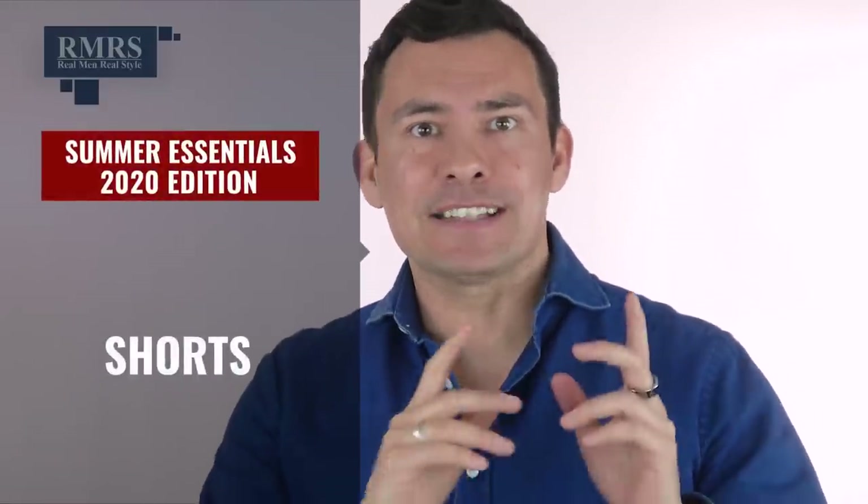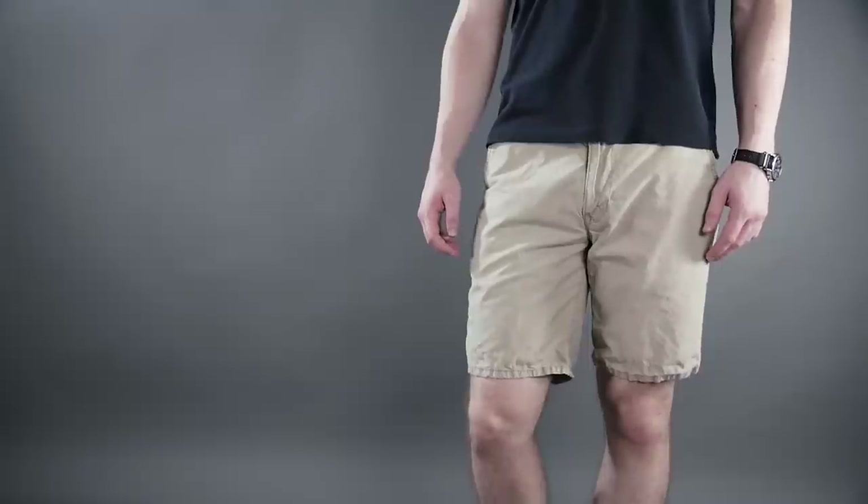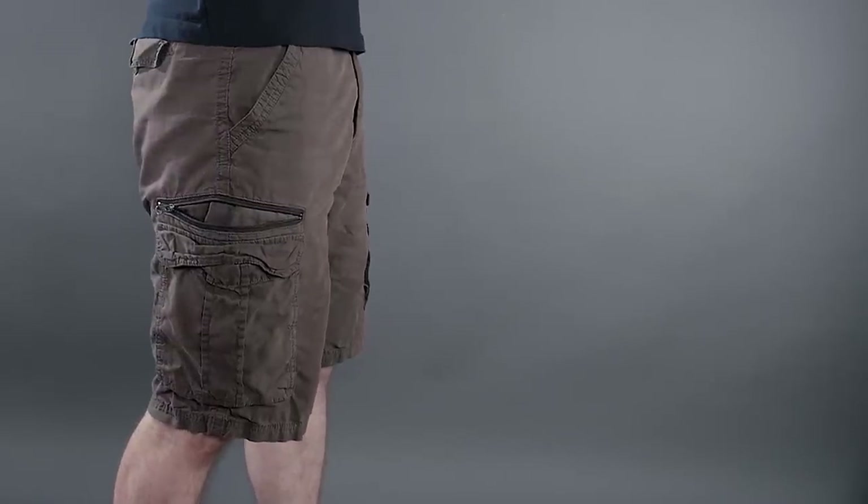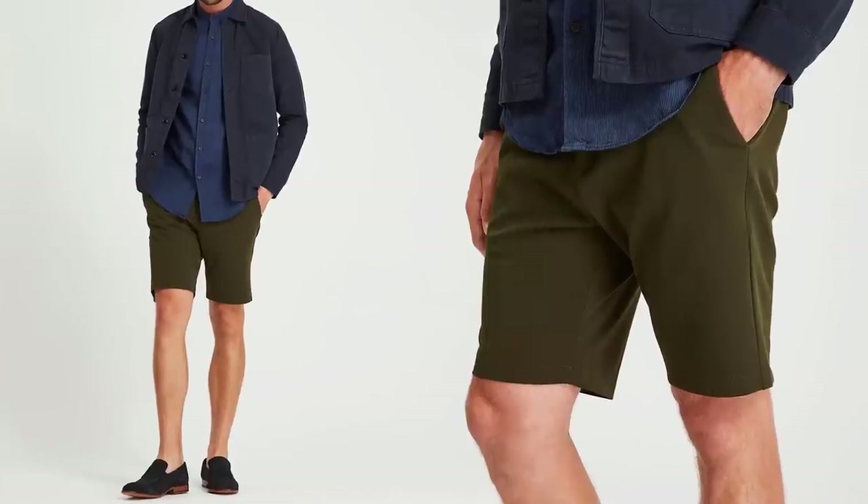Now let's talk about trouser options: shorts, chinos, and tropical weight trousers. For shorts, the key is: are they appropriate, is the fit spot on, and are you going for a clean classic look? I like shorts that fit just above the knee — at most two inches above. Go too far up the thigh and they look like swim trunks; go below the knee and they start to look like jorts. Skip cargo shorts — overplayed and incredibly casual. Look for clean shorts without stains, and go for grays, tans, and browns that work with a wide variety of your shirts.